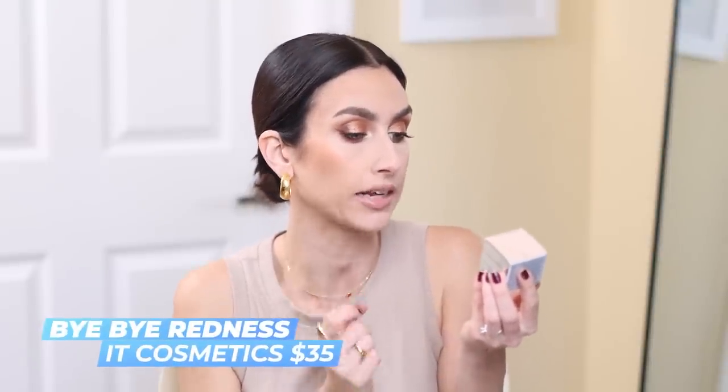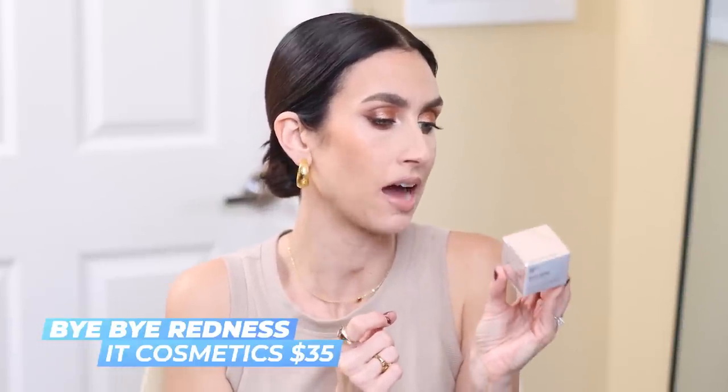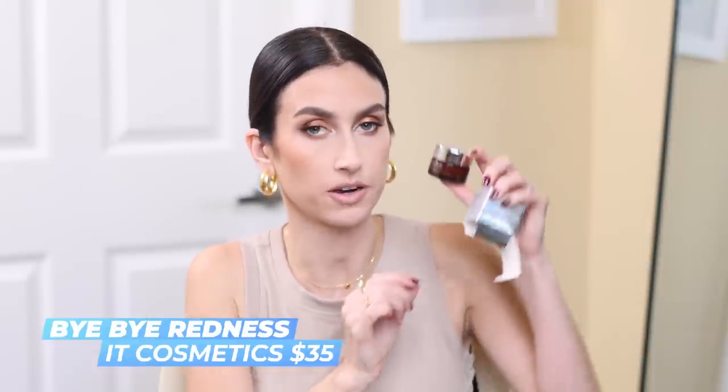In my first order they accidentally put in this Bye Bye Redness Neutralizing Correcting Cream from IT Cosmetics. I don't really have redness, so I've literally never even heard of it before. I might put this aside and throw it in a giveaway or see if somebody in my life wants it. I just thought it was kind of interesting that they accidentally put this in my box — sorry if this was yours!